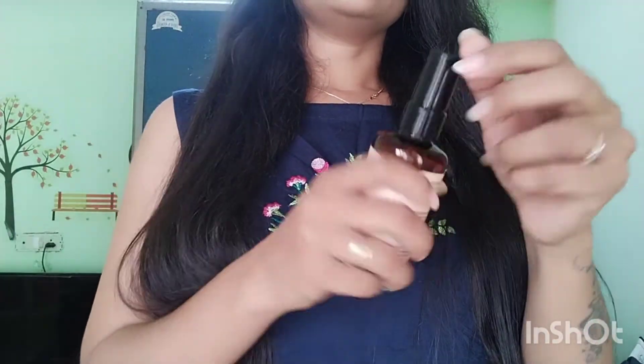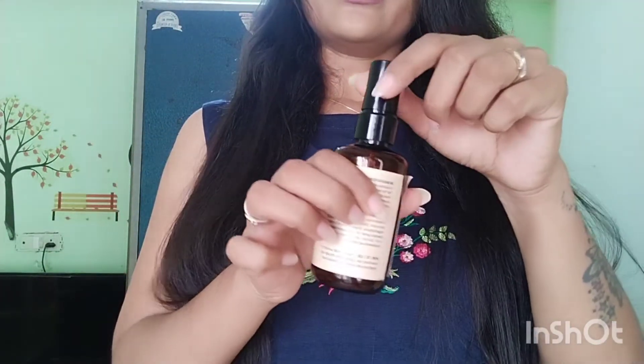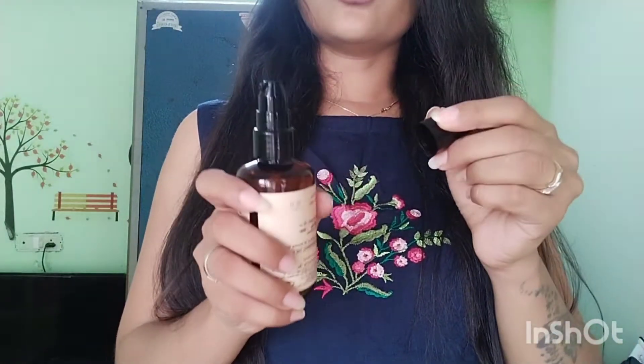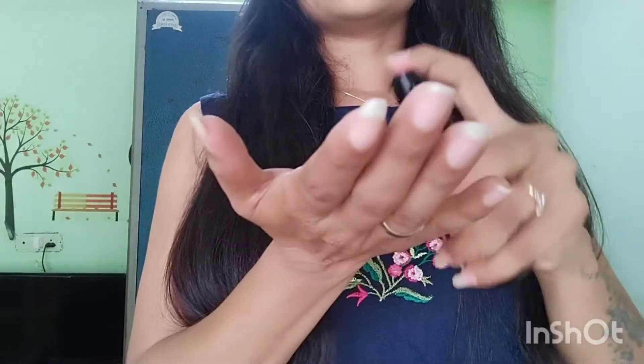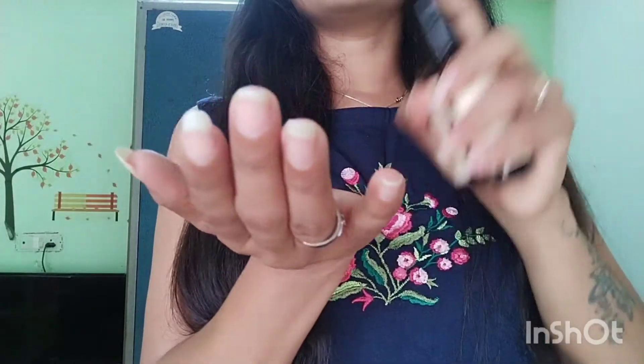This is the plastic packaging. Here is how you open it, and here is how you pump it out. Just take a little bit — I take 2 to 3 drops and apply it like this.